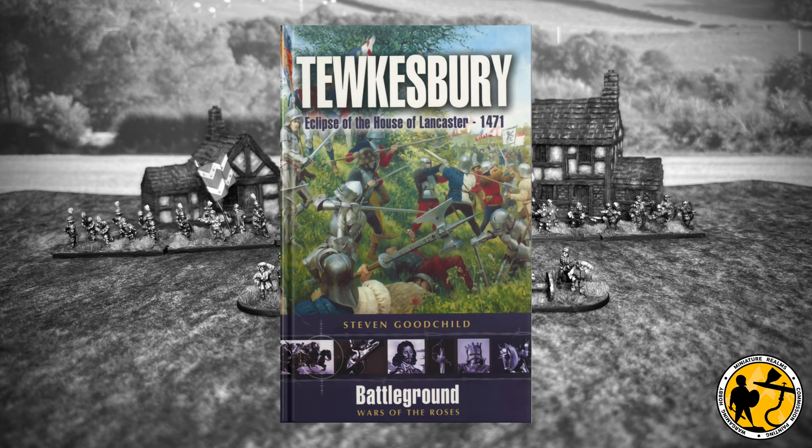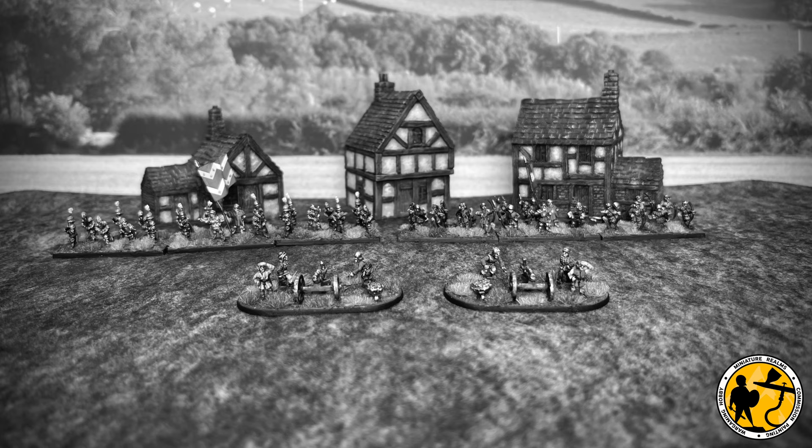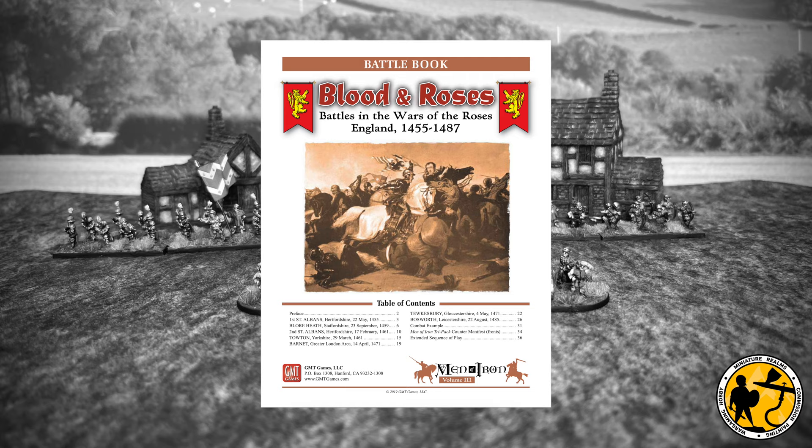The book didn't give me the information I was hoping for in terms of numbers of artillery, where the handgunners and mercenaries had come from, or how many French were there — it's all a little bit vague. I suspect that's just the period. We don't have a full order of battle, so I was continuing to research that area and googling things like how much artillery at the Battle of Tewksbury, and I came across a publication called Blood and Roses.